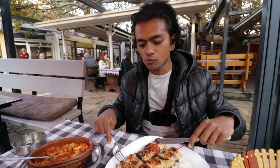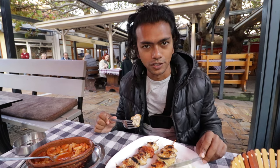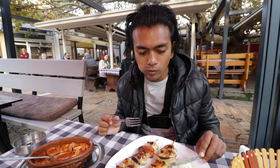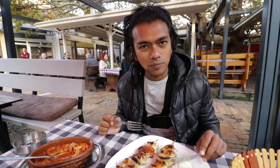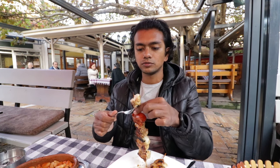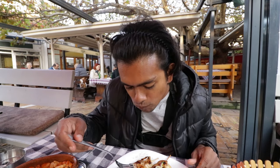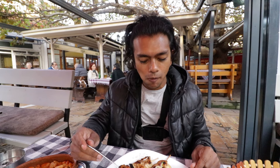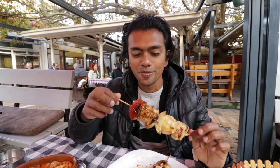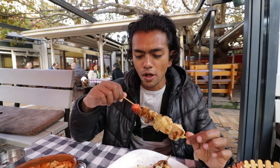Time to try the shish kebab. Hard to get it off the stick. Classic shish kebab. They just served it with some salad too, which is nice. They also have this nice tomato roast with the kebab. It's good.